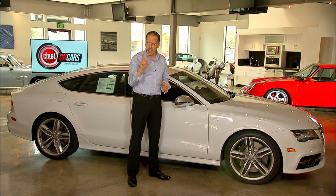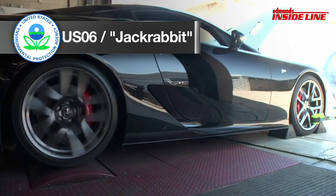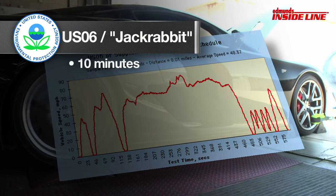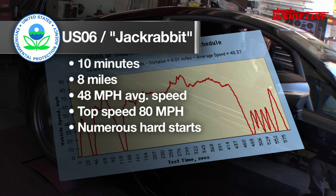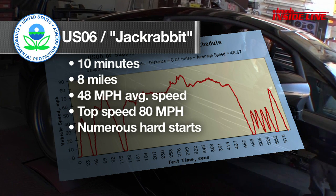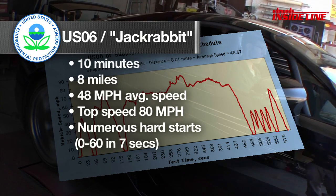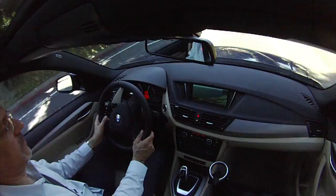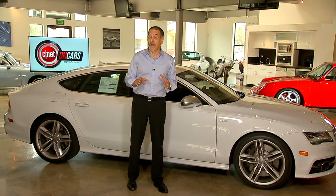Two new tests were added in 2008. There's the US06 — what I call the jackrabbit test. It's high speed, quick acceleration, 10 minutes long, covers eight miles averaging 48 miles an hour, but hits a top speed of 80 miles an hour. It has a number of hard starts at a rate of 8.5 miles per hour per second — similar to zero to 60 in seven seconds. The air conditioning is not on for this or most other tests.